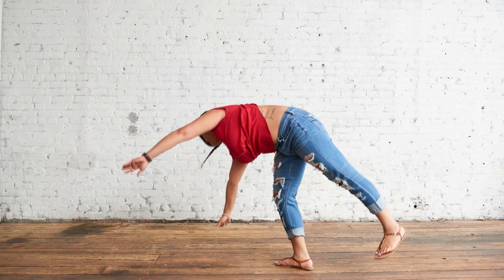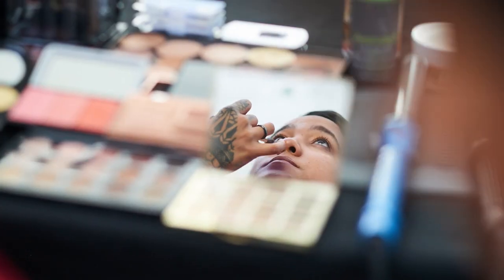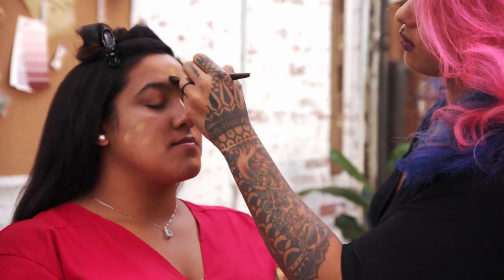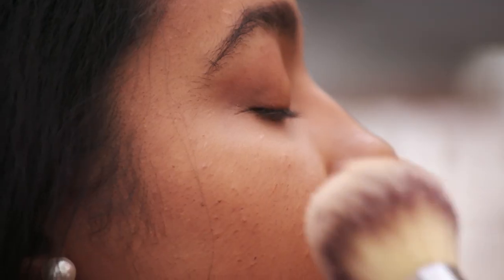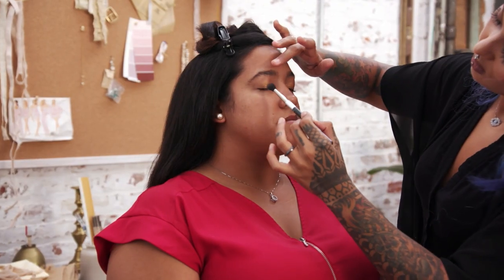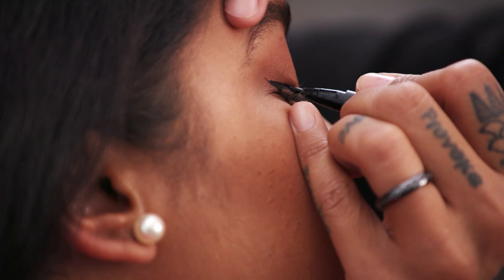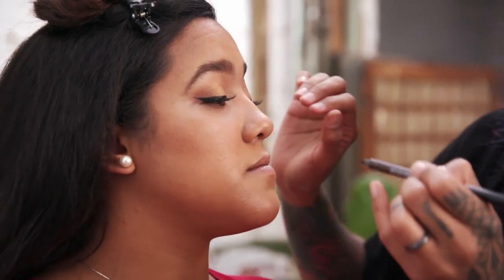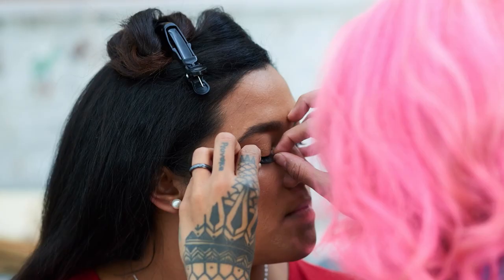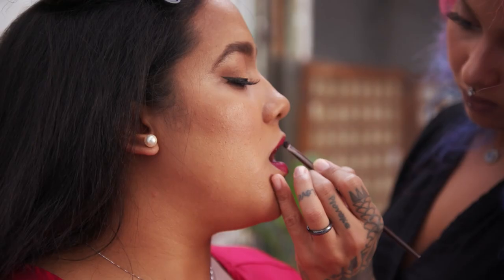For Camille's look, we went glam. Camille had some really beautiful brows — I just filled them in with a light powder. We gave her glowing, beautiful skin, bronzer, and more of a coral blush. A lot of people think smoky eye has to be dark, but that's not the case. With Camille, we did a soft, smoky eye, and it was the perfect complement to her bold lip. We went with a Bordeaux matte lip to really set it off.